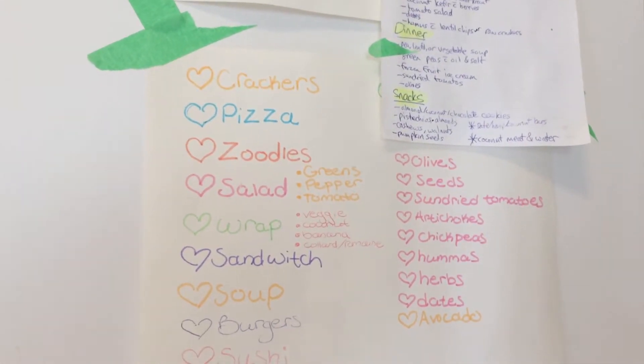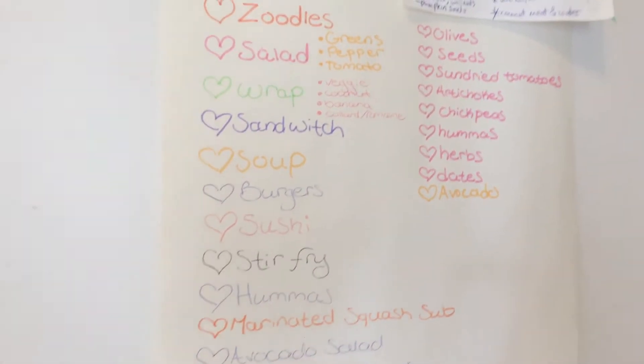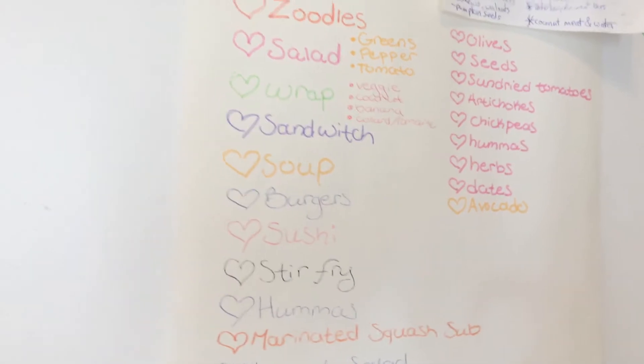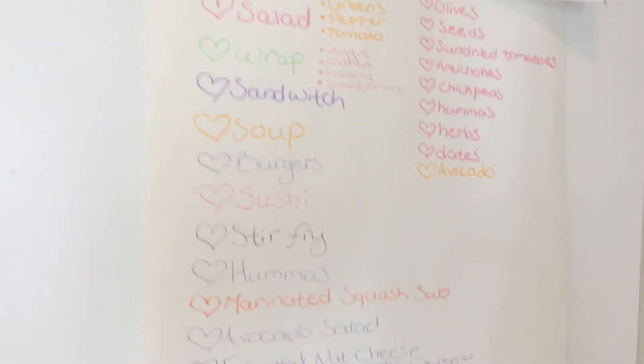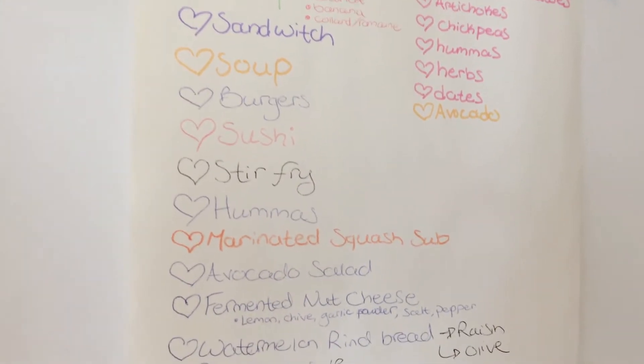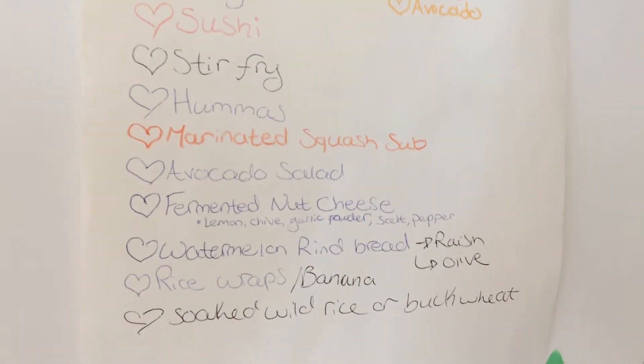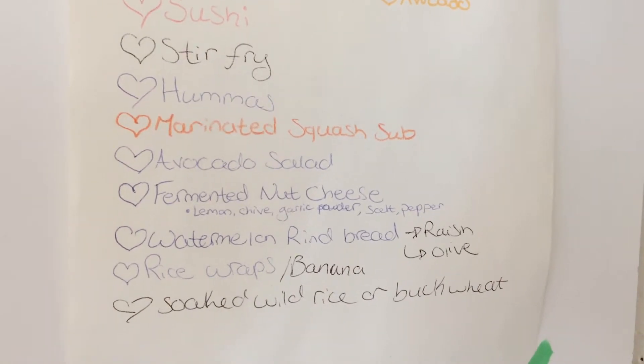Crackers, pizzas, zoodles, salads, wraps, sandwiches, soup, burgers — yes, I did burgers raw; they were okay, you might just want to stick to the vegan version. Sushi, stir fry, hummus, marinated squash sub, super yummy avocado salad, fermented nut cheese — I have a recipe video on that.